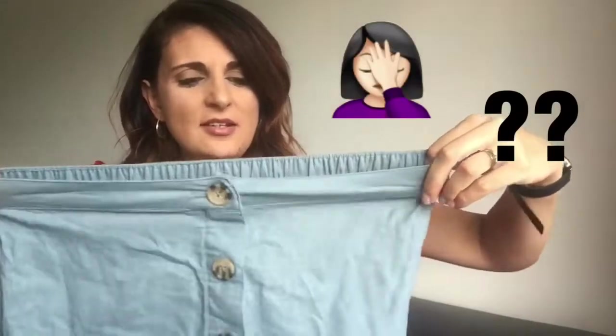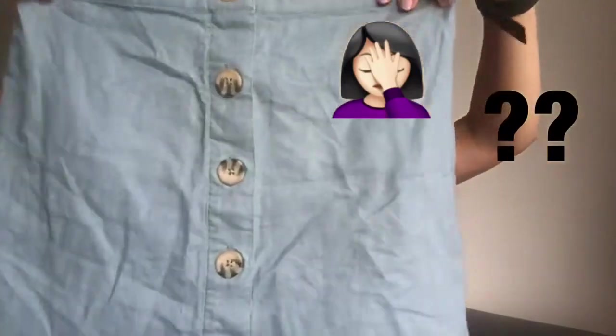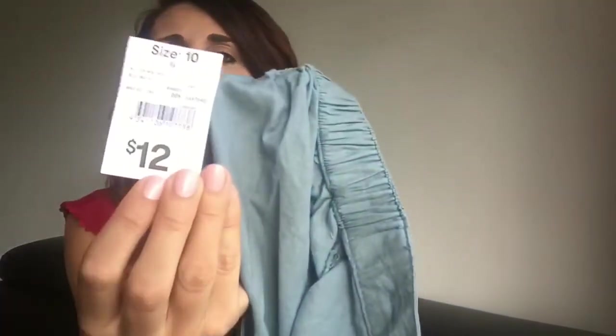The last clothing item I got for myself is another skirt. It's this greeny, aqua kind of green colour with brown buttons along the middle. This skirt was $12.00.